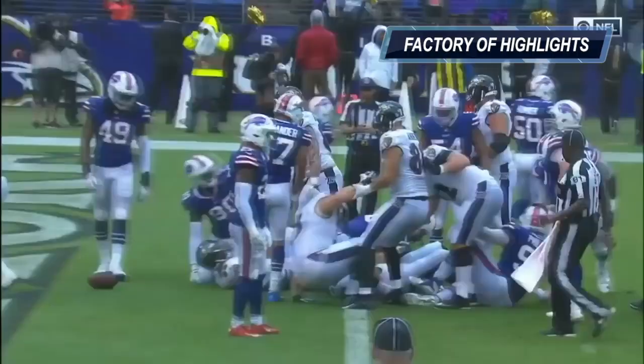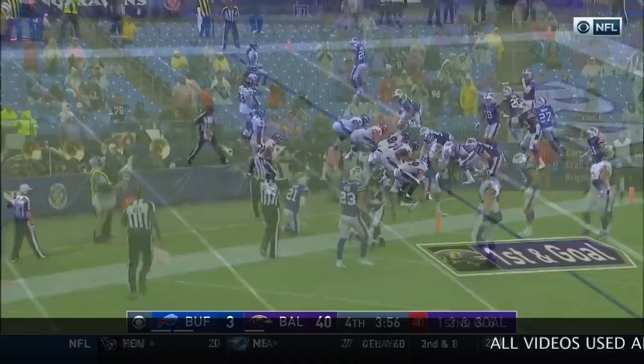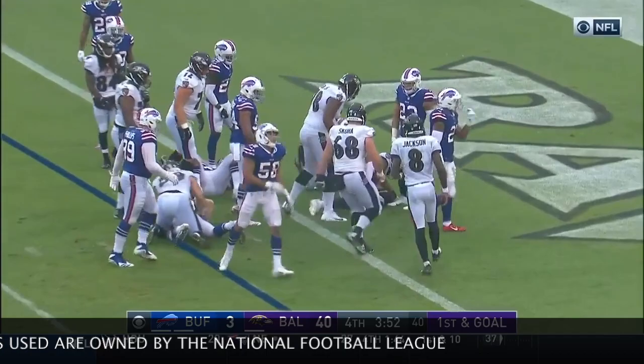Marining his way, another touchdown. And the lead continues to build for the Baltimore Ravens. Handoff Dixon, first and goal, and he'll sledgehammer his way in for the touchdown.